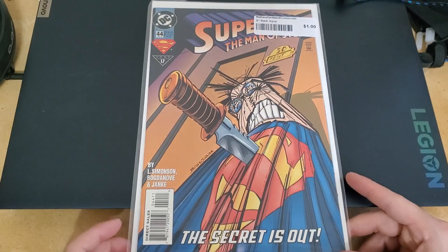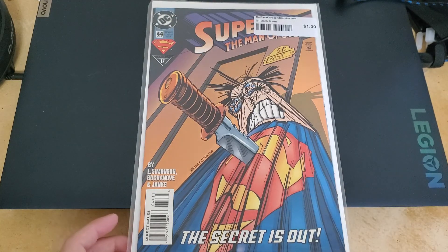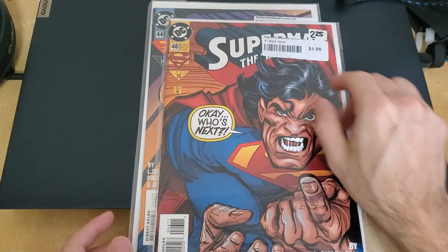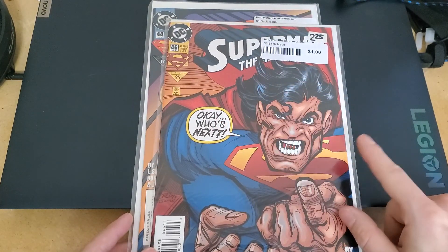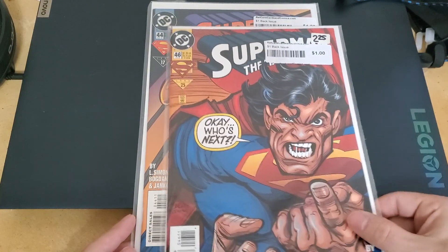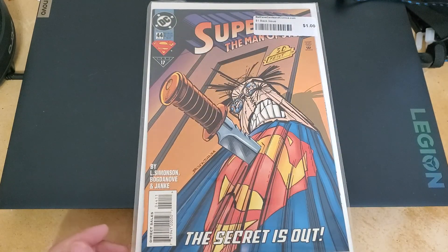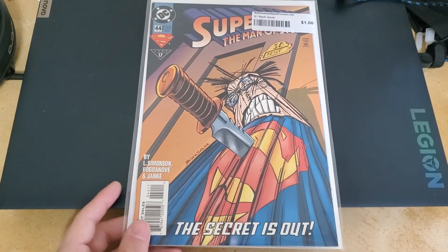So this deck is going to be all Superman. I picked these — I think mostly because they're the same line, but also because I just liked how weird Superman looked. I was getting these for me, what I liked. I wasn't getting them to sell them.